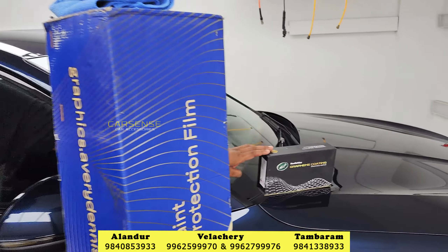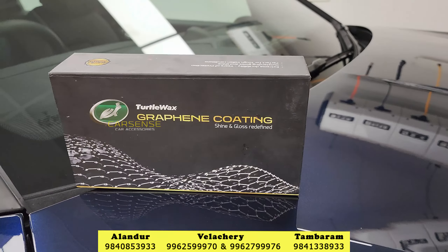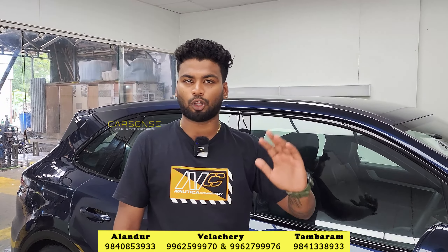Now the Porsche installation is completed. This is the final output. We have professional applicators to complete it to the final touch. After the final touch, we can apply a graphene coating with a title wax. If you want to see a gloss output, we can complete it with a top coat for extra gloss and hydrophobic protection.